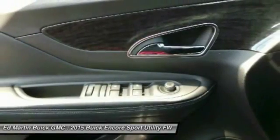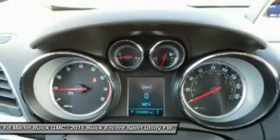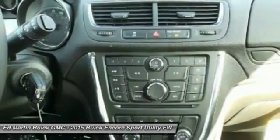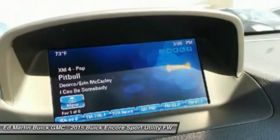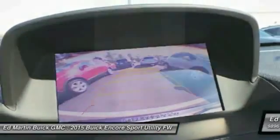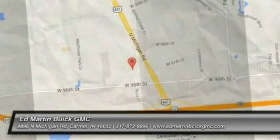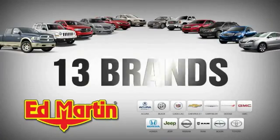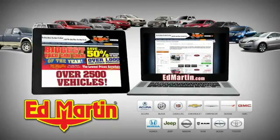This isn't just a vehicle, it's an experience. So stop in for a test drive today. 8 locations, 13 brands, over 2,500 new and used vehicles online at edmartin.com.